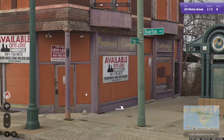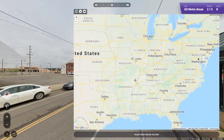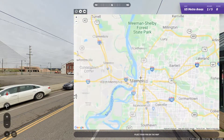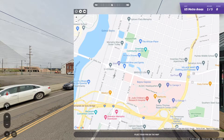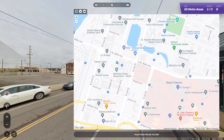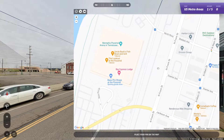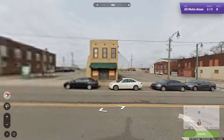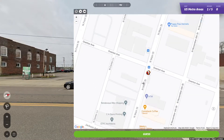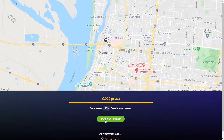So we got Main Street and Overton. Let's head over to Memphis. Main Street is over here, there's Overton, and there it is — Bass Pro Shops. I can't believe that's the Bass Pro Shops too, that's hilarious. But there we go, three yards away, and that is right in Memphis.